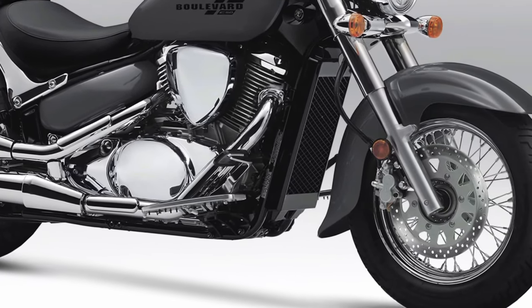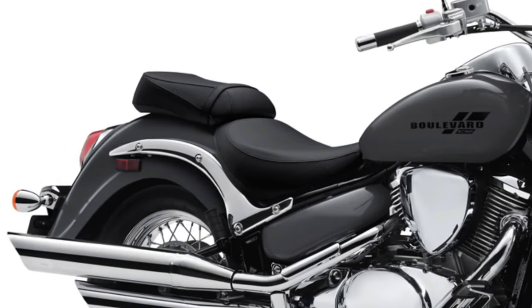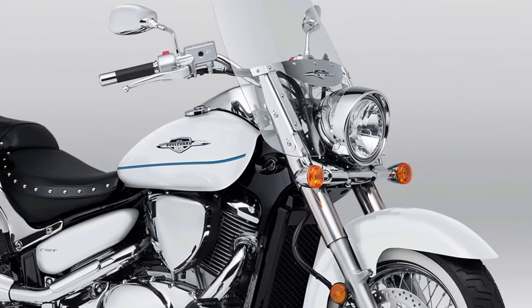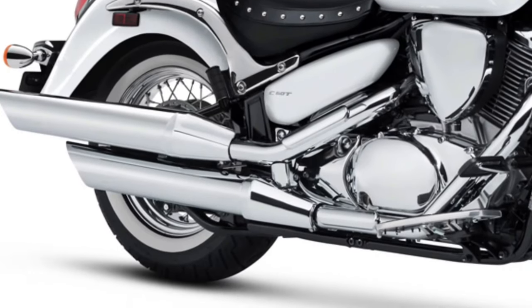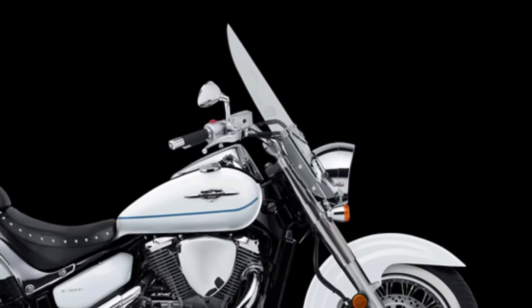Engine and Performance: At the heart of the Boulevard C50 is an 805cc liquid-cooled, fuel-injected V-twin engine, offering smooth power delivery and ample torque across the rev range. This engine setup is designed to provide a balanced mix of low-end torque for relaxed cruising and enough power for spirited acceleration when needed.